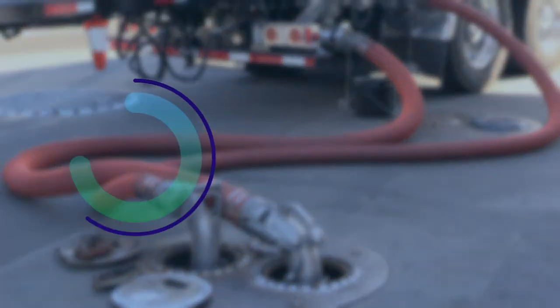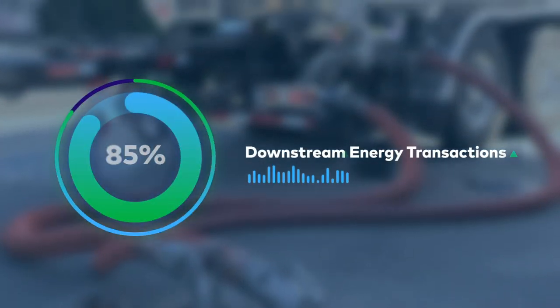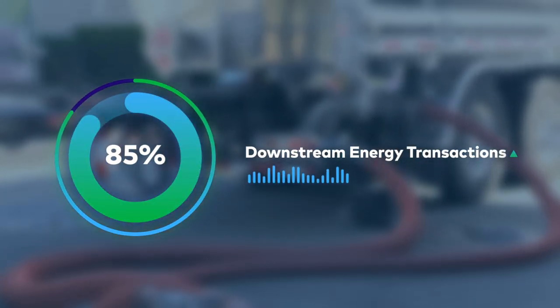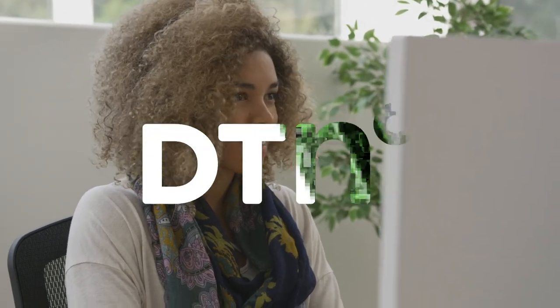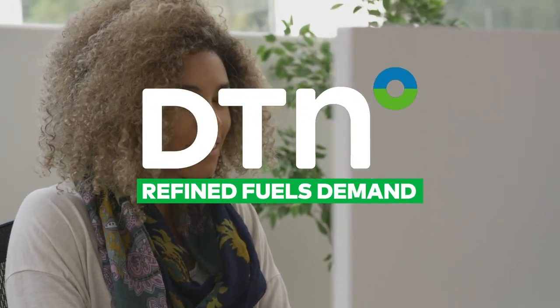DTN covers nearly 85% of downstream energy transactions and is a market leader in connecting your operations with the data you need to make better decisions. Explore DTN Refined Fuels Demand today and start taking action on the right data.